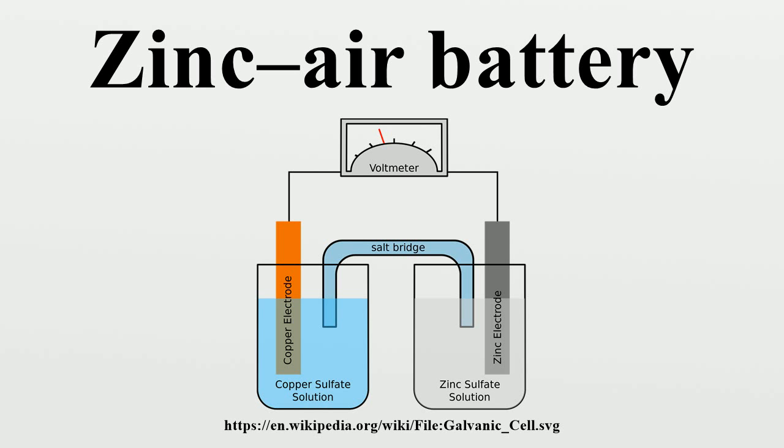The reactions produce a theoretical 1.65 volts, but this is reduced to 1.35 to 1.4 V in available cells. Zinc air batteries have some properties of fuel cells as well as batteries. The zinc is the fuel, the reaction rate can be controlled by varying the airflow, and oxidized zinc electrolyte paste can be replaced with fresh paste.